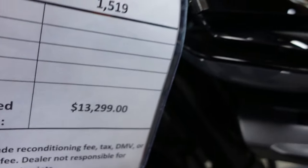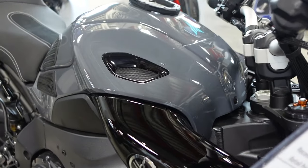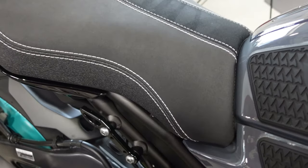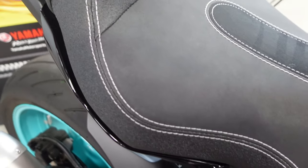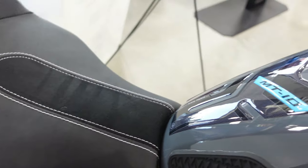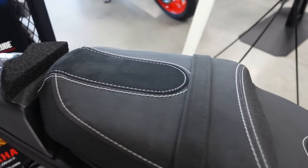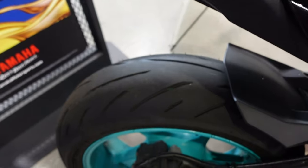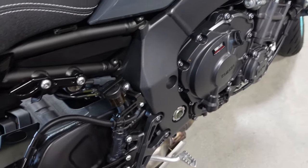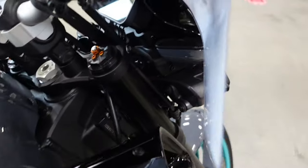I'm looking at the prices of things I remember from two, three, or four years ago — they've gone up significantly. I like to look at things like the seats. Since I've recovered many seats — and the video on my channel with the most hits is one about recovering seats — I do have a computerized sewing machine if I wanted to do some fancy stitching or embroidery. I also like to look at the new trendy colors.